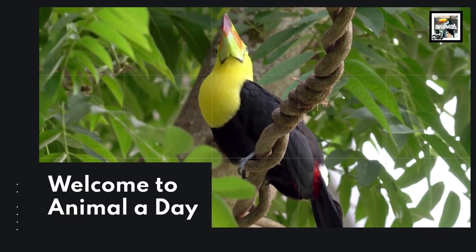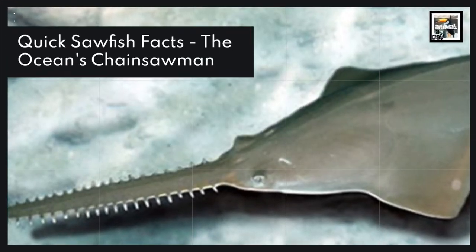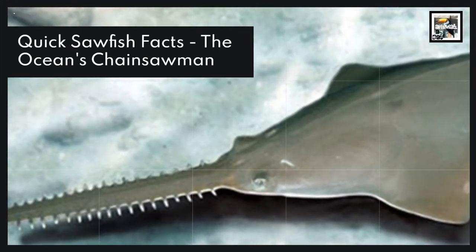Welcome to Animal A Day. 10 Sawfish Facts: The Ocean's Chainsaw Man.